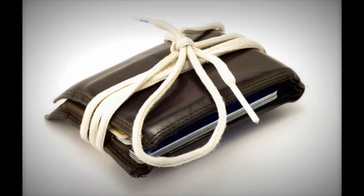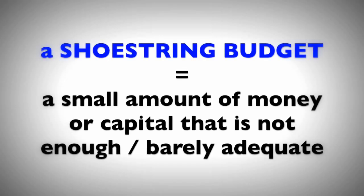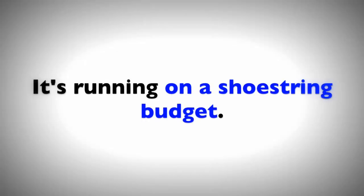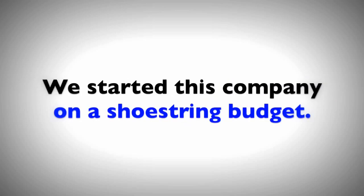Number two: 'shoestring budget.' A shoestring budget — this is an interesting one. This is a very small sum of money or capital that is not enough; it's barely adequate. If the business does not have much money, you can say it's running on a shoestring budget. 'To be running on' means to be operating. We started this company on a shoestring budget, meaning we started with very little money.